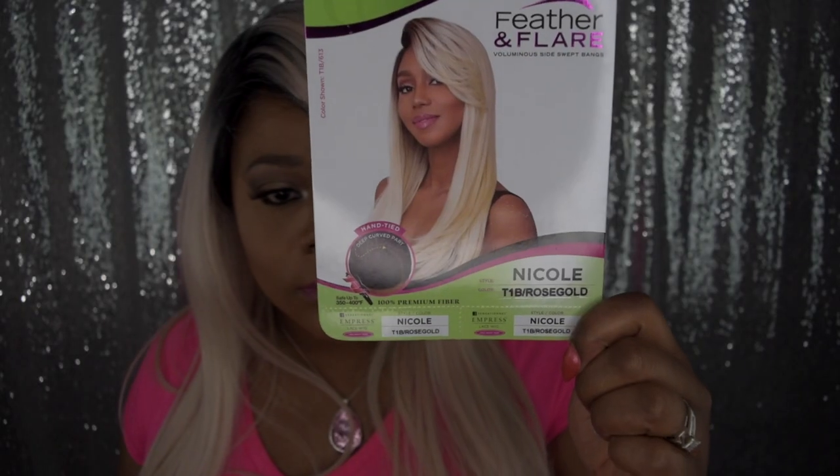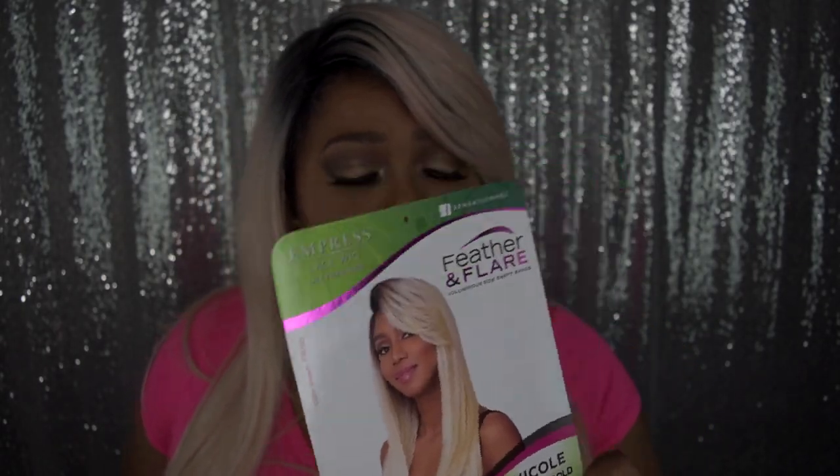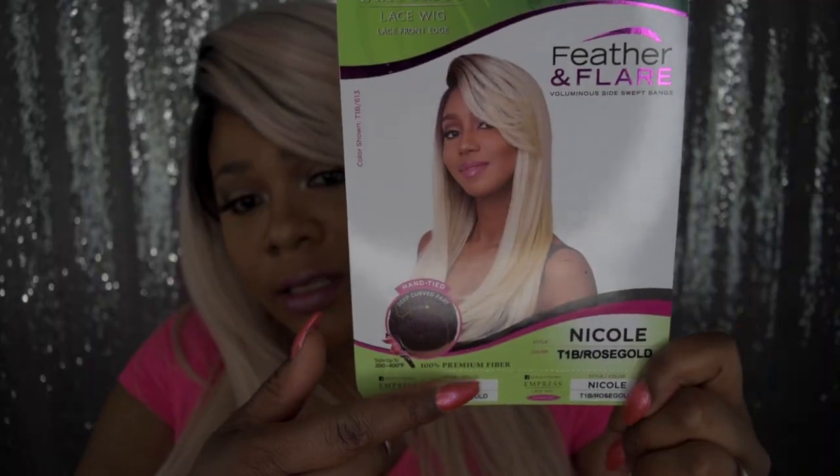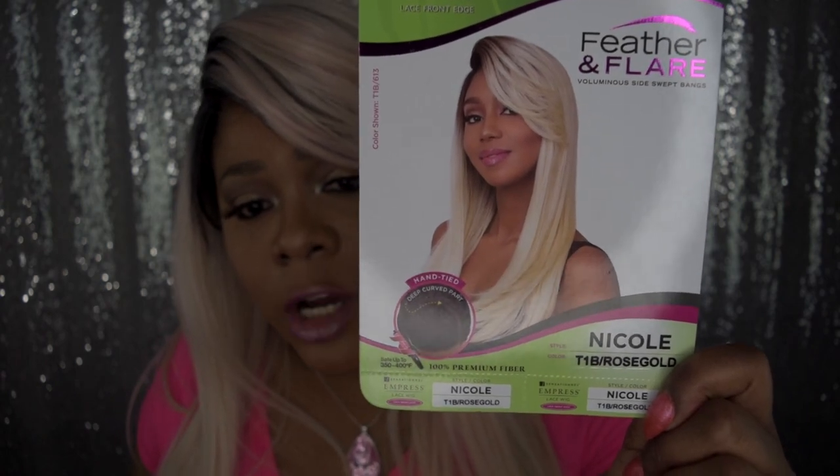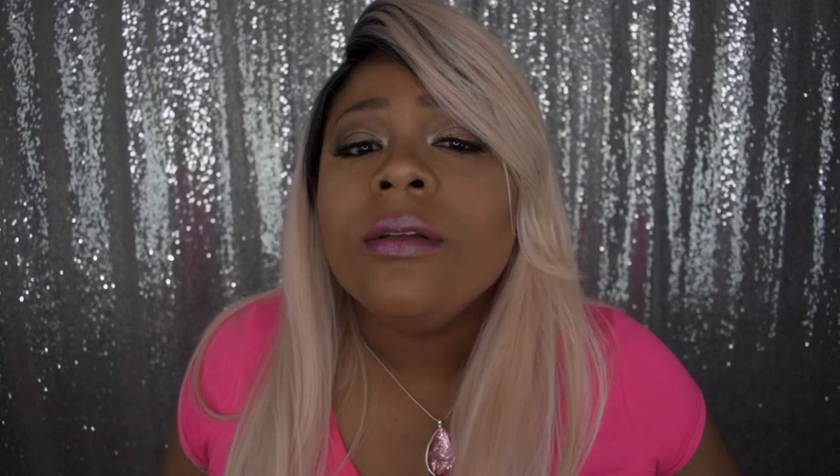Let me show you the stock card. This is a Sensational Empress Lace Wig for an edge feather and flare volume with deep side swept bangs. It is heat safe up to anywhere from 350 to 400 degrees. Now let's get into the specs on this wig.